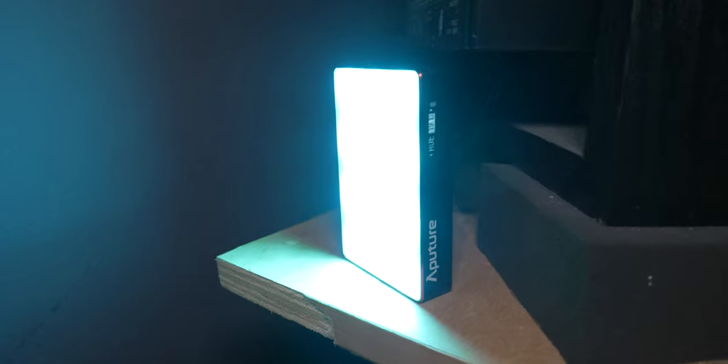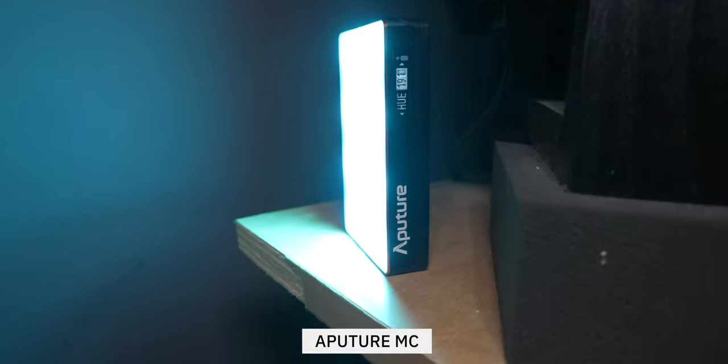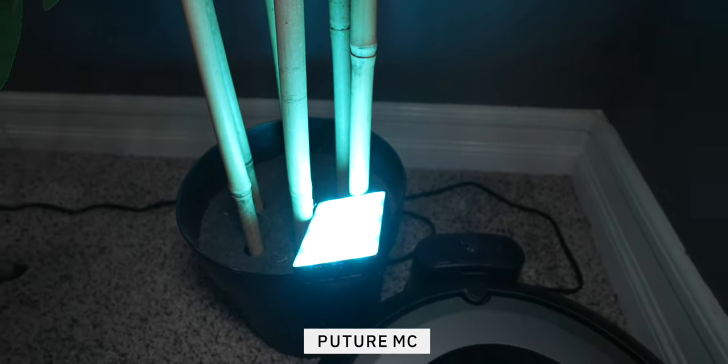I don't use a fill light — just my key, my hair light, and some background lights. For my background, I'm using two Aputure MCs, which are the colored lights in the background. I can change those to basically any color. I like just a small hit of color — whether that's an orange-teal look, just a teal look, or sometimes I'll change it up to something like purple when I go into a sponsor segment.